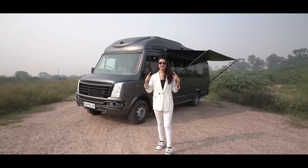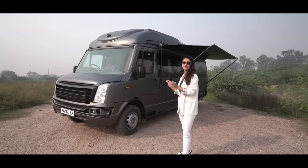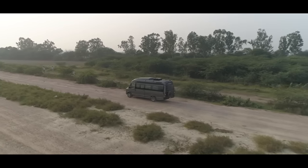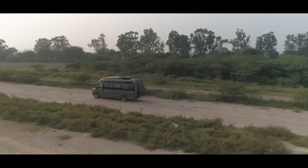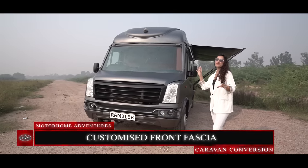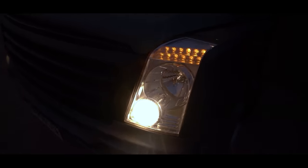Moving to the exterior, which has been painted in a matte finish gunmetal gray with black highlights, giving it a unique look. We are going to walk clockwise from the front to the co-driver side. First off, we have the front fascia which has been customized in-house, which is why it looks different if you compare it with a normal Tempo Traveller. We have projector lights on both sides. Now moving to the cabin.